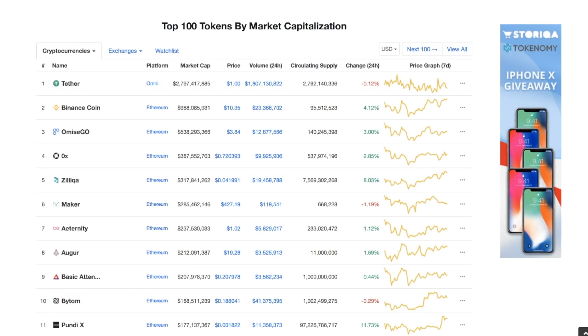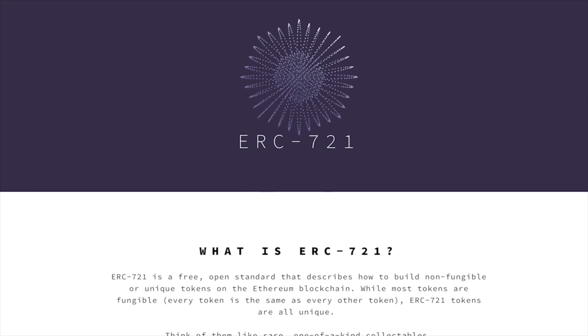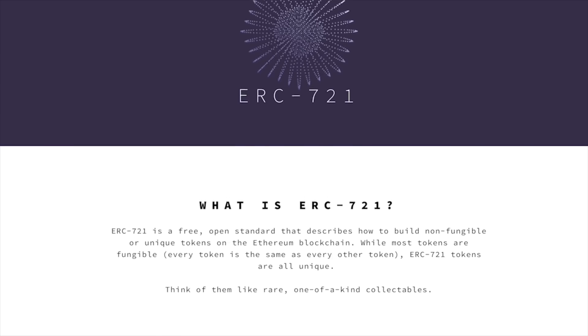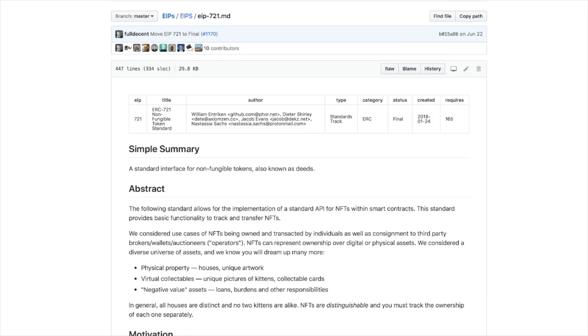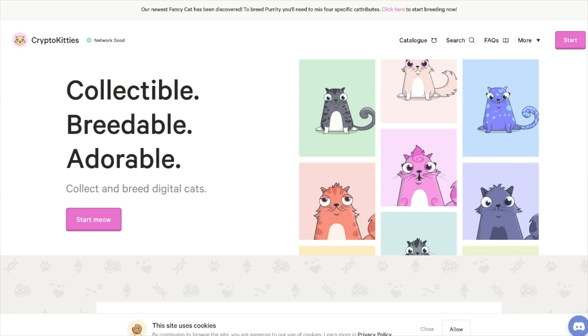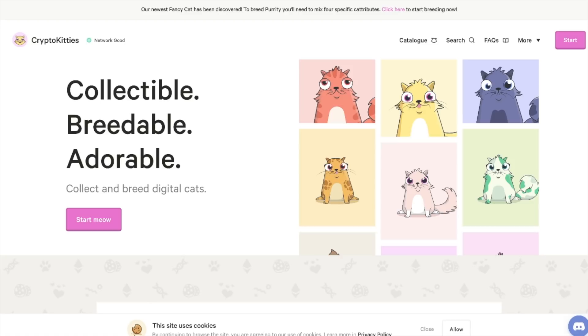So let's look at ERC-20 — that's the fungible version, where every coin is the same. That's where you have Binance Coin, OmiseGo, 0x, Zilliqa. That has evolved into CryptoKitties' ERC-721, where cats are not the same. ERC-721 allows the creation of non-fungible tokens, which can be like CryptoKitties and can have special parameters like breeding or even keeping various attributes like DNA.